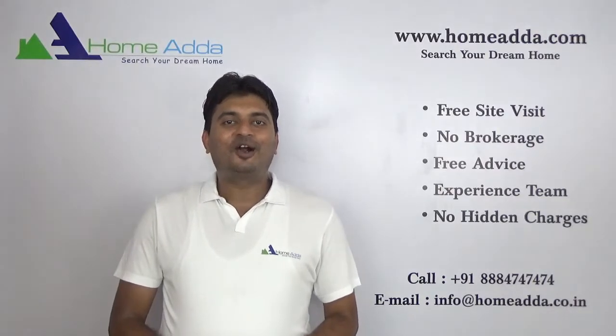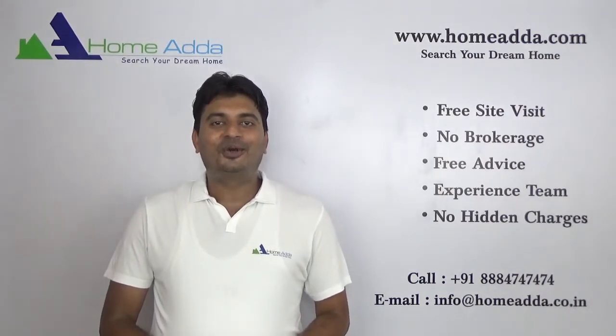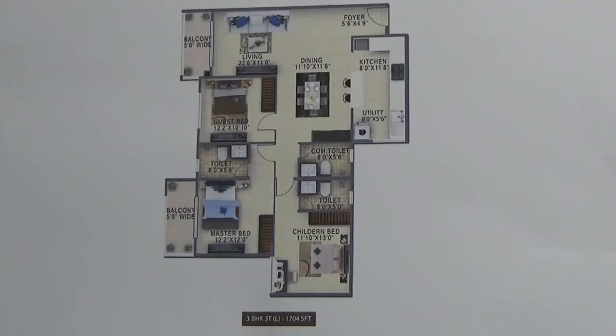Hi, welcome to homeowner.com. My name is Mitul. Today I am going to take you through the floor plan of Salarpuria Sattva Altana. We are looking into the floor plan of 3 BHK plus 3 toilet, that is 1704 square feet, in the Salarpuria Sattva Altana project.